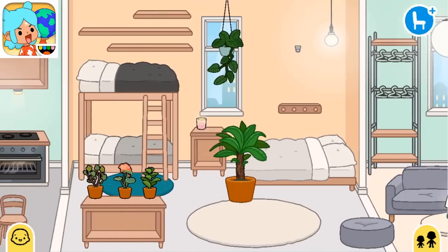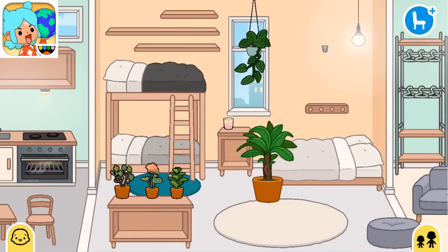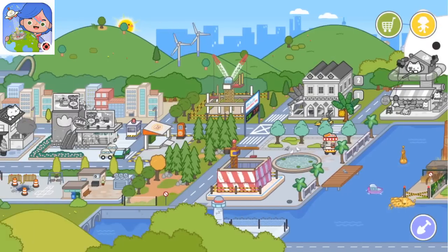No tenemos bañeras, solamente una ducha como mampara y el placar directamente no existe, es una estructura con perchas. Pero esta es nuestra casa gratis. Ahora nos vamos a Miga.